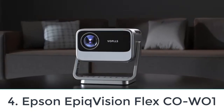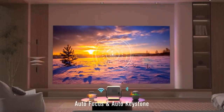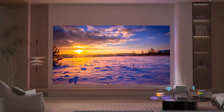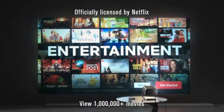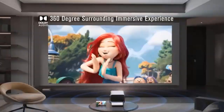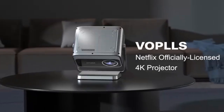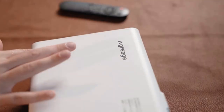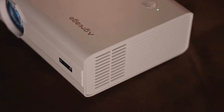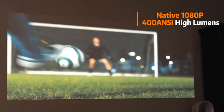Number four: the Epson EpiqVision Flex CO-W01. If you're looking for the best value cheap projector, consider the Epson EpiqVision Flex CO-W01. While it doesn't have 4K support, it projects an extremely bright 1280x800 resolution image that is perfect for bright offices, and is also no slouch for watching movies. Its bright image makes content pop and looks great in moderately lit rooms. Unfortunately, contrast is inadequate — blacks appear raised and gray — so it looks its best with a few lights on. Out-of-the-box color accuracy is decent, and color purists can greatly improve it via two-point white balance calibration. It weighs just 5.4 pounds.